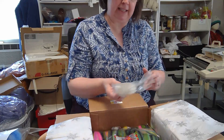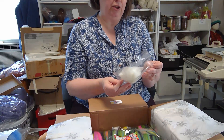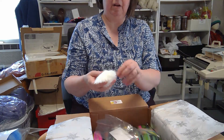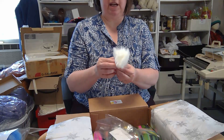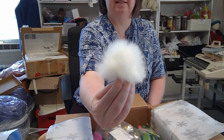Down in my box I have — burr — a faux fur snowball pompom. Look at this! This will be perfect on the top of a hat. Look at that fur!